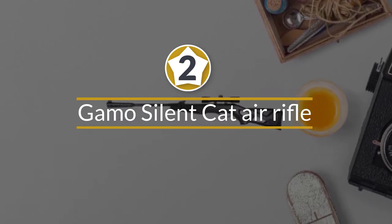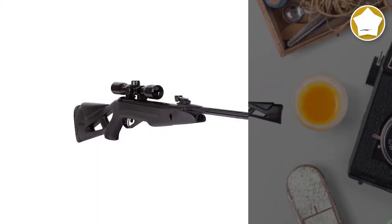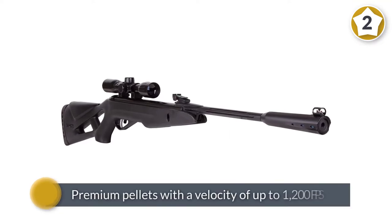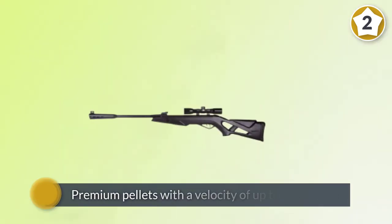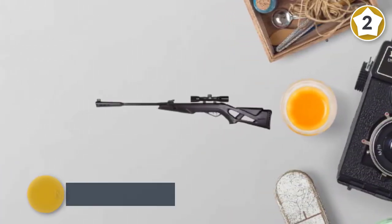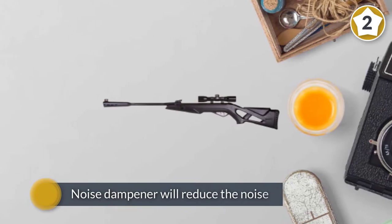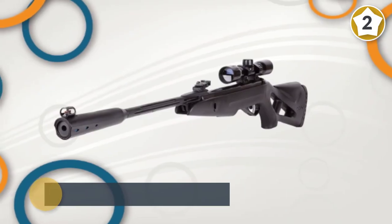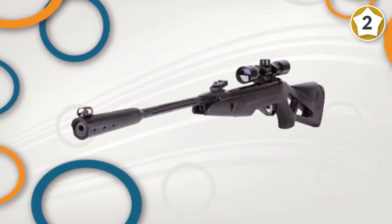Number two: Gamo Silent Cat Air Rifle. This barrel-break air rifle can shoot .177 caliber premium pellets with a velocity of up to 1200 fps, or regular lead pellets with a velocity of up to 1000 fps. The noise dampener will reduce the noise produced by this rifle by up to 52 percent compared to a similar rifle of the same caliber.